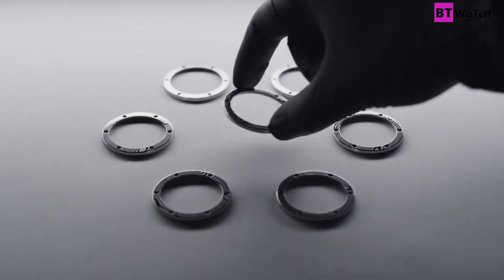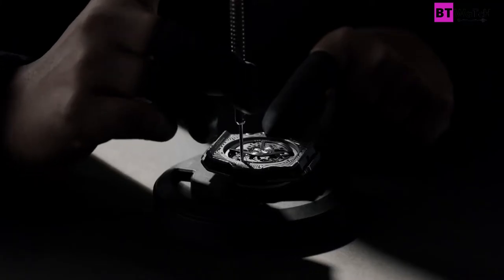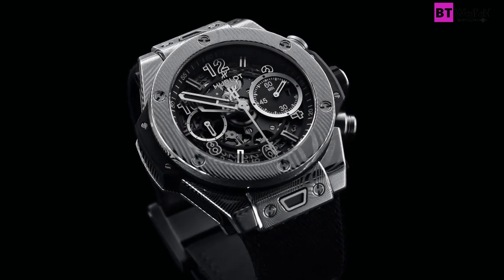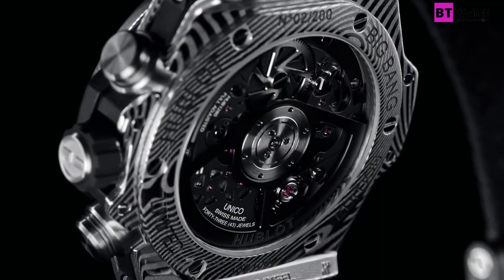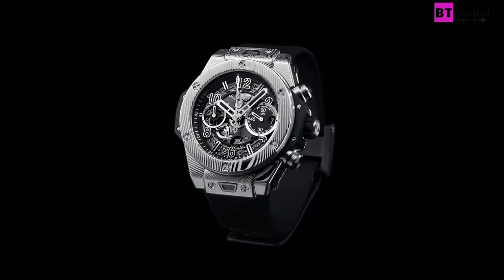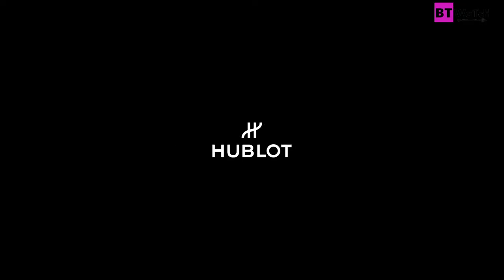Five years later, the watchmakers of the manufacture got back to work to present the Hub 1280 caliber. This revisited Unico movement is slimmer and has the ideal dimensions to fit into the 42mm diameter case of the new Big Bang. Like its big brother, it keeps its double-clutch chronograph mechanism and column wheel visible from its dial. But thanks to the removal of the escapement holder support and the introduction of a new, flatter automatic winding system, it loses 1.3mm in thickness.